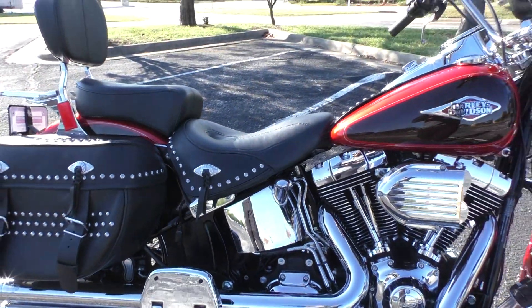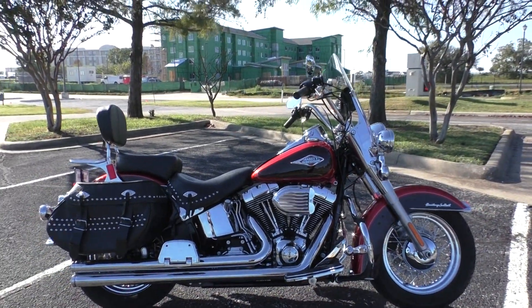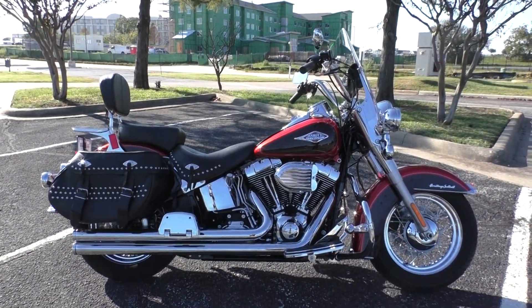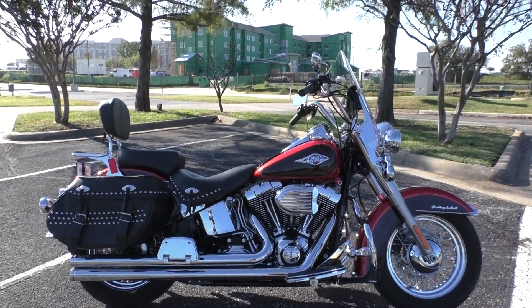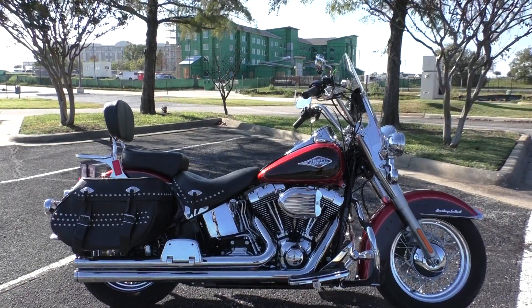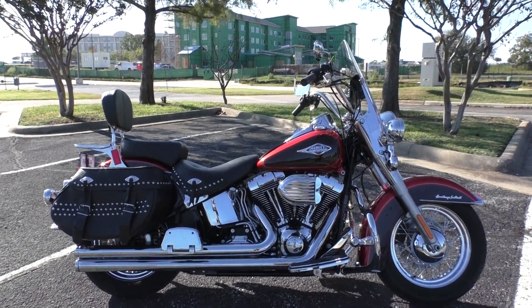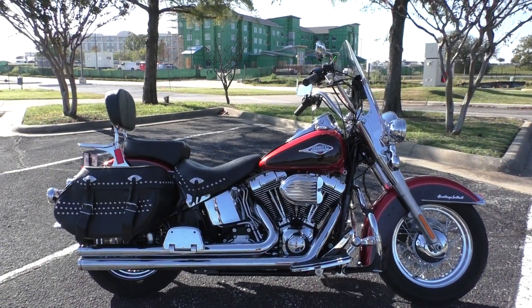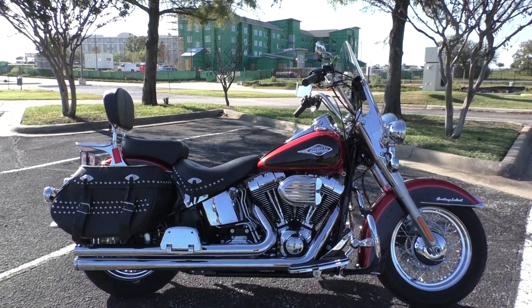It's got your battery tender pigtail installed. If you'd like to know more about this Heritage, pick up the phone and call us at 888-400-1151. You can also check out our website at cleanharleys.com — got a full set of detailed pictures, and you can also see the rest of our inventory. We do offer finance and warranty options. We take almost anything in on trade, and we sell and ship bikes worldwide. This is Nick with American Motorcycle Trading Company in Bedford, Texas. Freedom to choose.